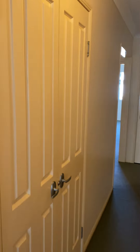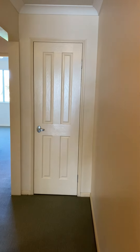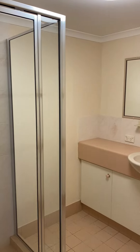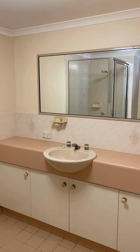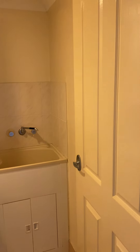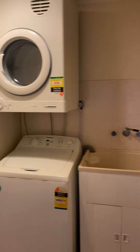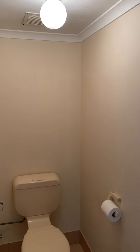In the hall we have a good sized linen cupboard and a utility cupboard. You have your main bathroom. The laundry — the white goods do stay in here. And the main toilets.